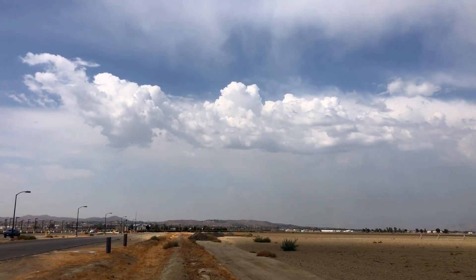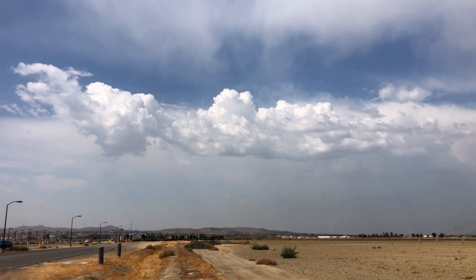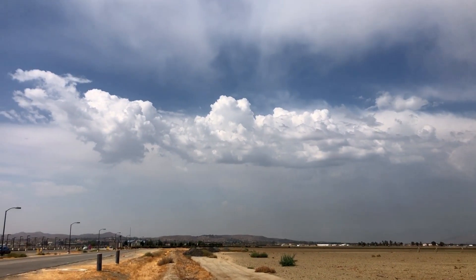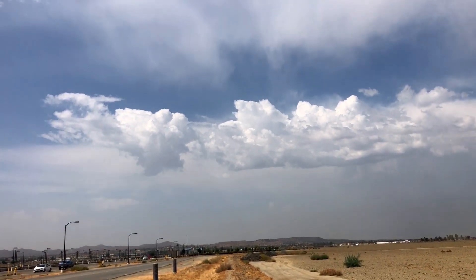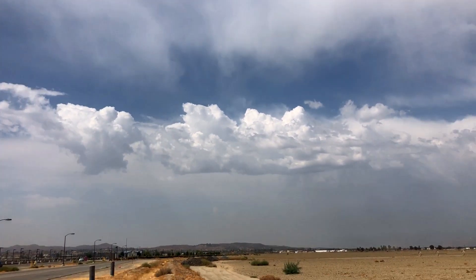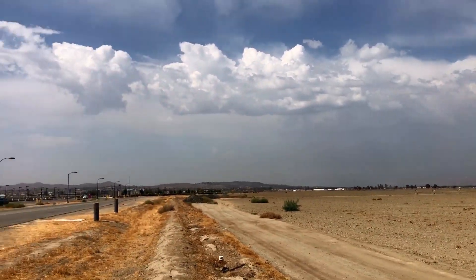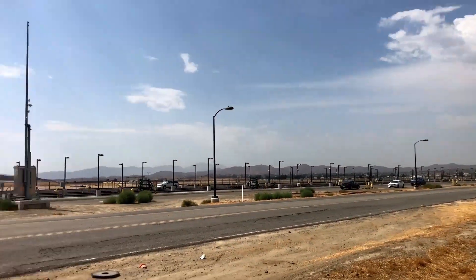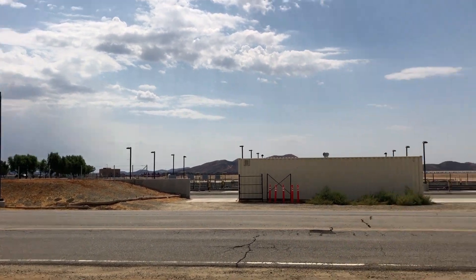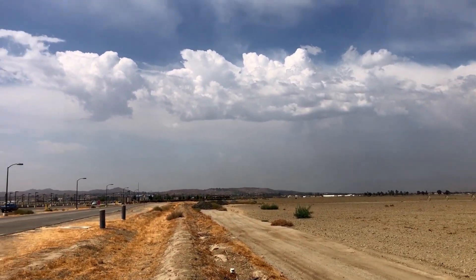It looks like some vertical growth is starting to happen, so that's going to be really interesting. I might start working my way back west. I'm going to reposition to a more favorable viewing spot where I don't have as many obstructions. I've actually got a really good view to my west, north, and east, but to the south I've got a water treatment facility, so I want to get away and find a better unobstructed viewing area.